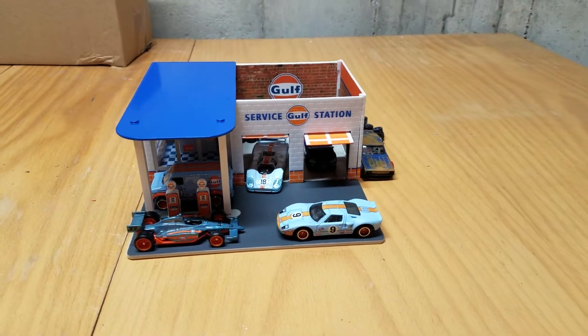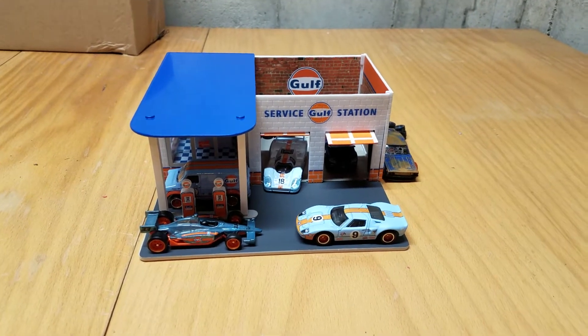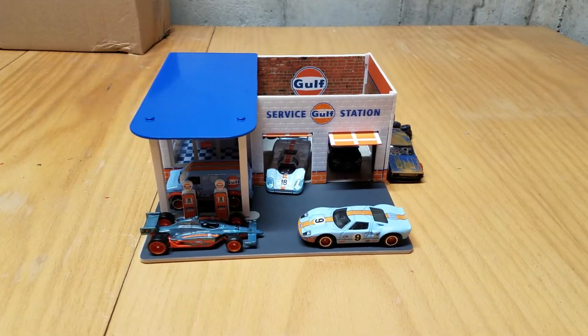I just went to Toys R Us in their final days. They're dead and they're trying to clear out and liquidate their store. So I went in there looking for some good deals.